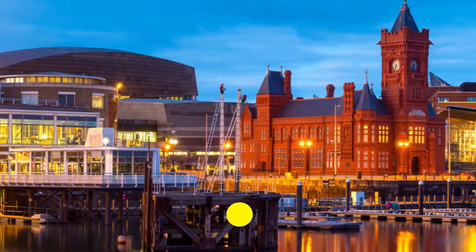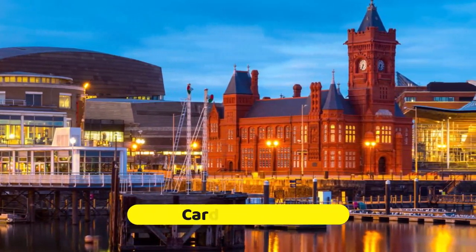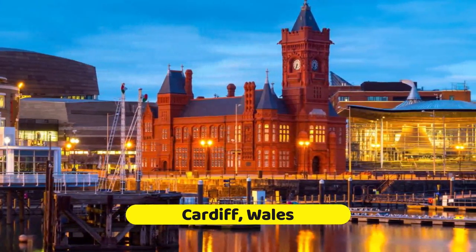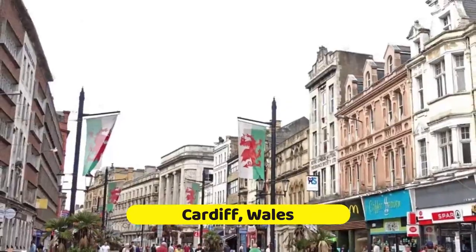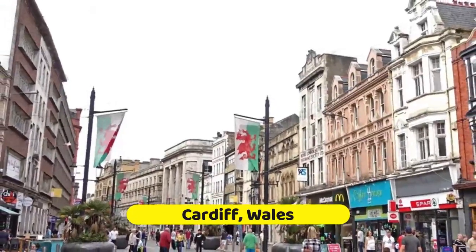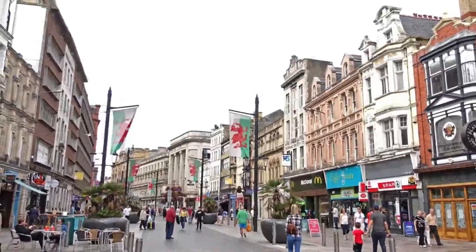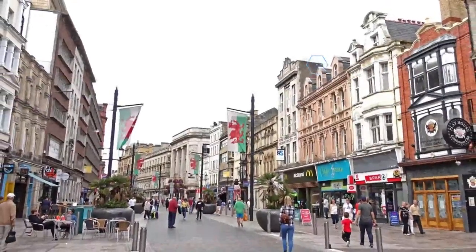The capital of Wales, the beautiful city of Cardiff is the perfect place to begin exploring this amazing country. The city has long been of historic significance, as evidenced by splendid Cardiff Castle, widely regarded as one of the best preserved and most attractive of the many dozens of castles still to be found in Wales.